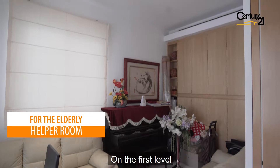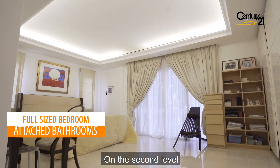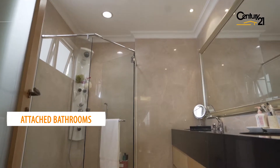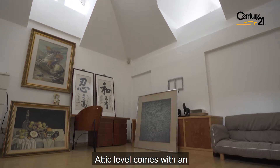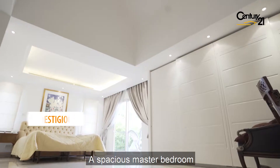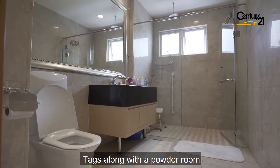A total of 2 bedrooms on the first level and 4 bedrooms and 3 bathrooms on the second. The attic level comes with a unique and exclusive 1 bedroom ensuite. A spacious master bedroom, clean and crisp, stacked along with a powder room.